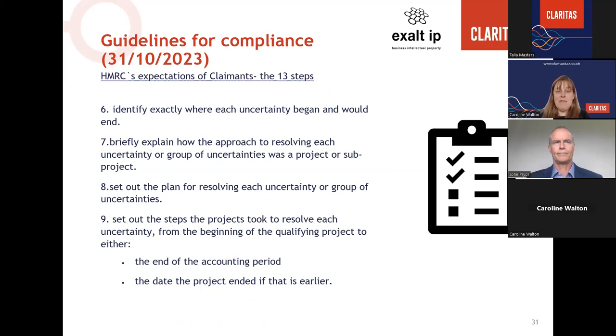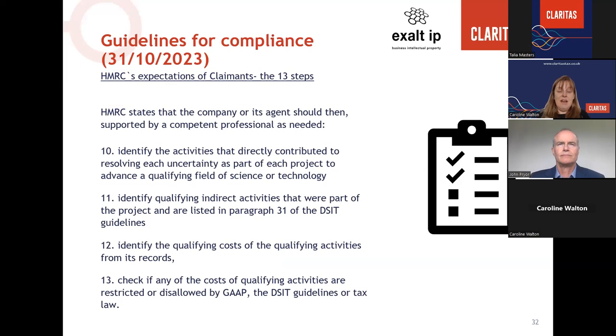Continuing the 13 steps: identify where each uncertainty began and would end, briefly explain the approach, set out the plan, and set out the steps. These aren't actually any change to how R&D claims had to be compliant historically — HMRC has now published these guidelines to clearly put in writing what their expectations are. Steps 10 to 11 are for the company or its agent supported by a competent professional: identify the activities that directly contributed, the indirect activities, and the costs. Steps 12 and 13 cover the financial elements of the claim.